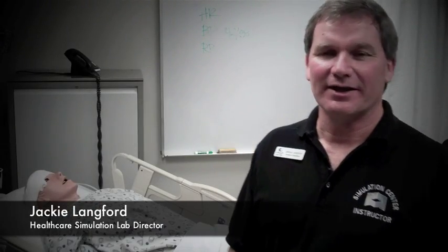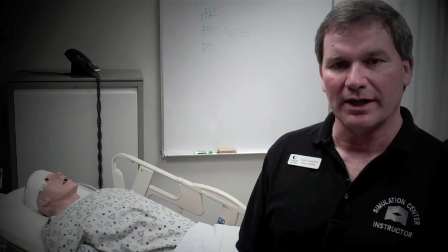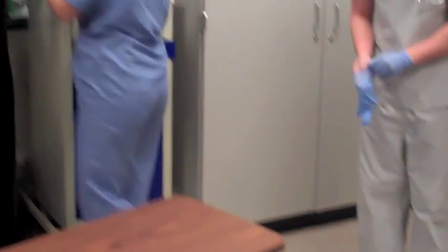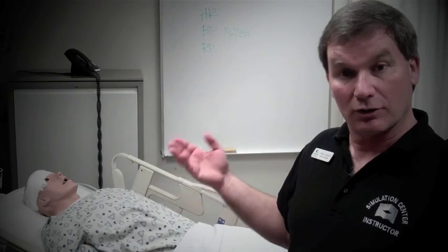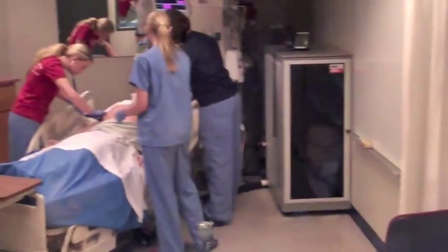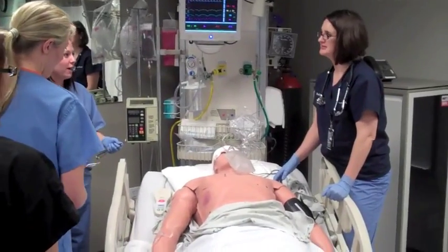Hello, my name is Jackie Langford. I'm the Director of the Healthcare Simulation Lab here at Collin College. Basically, what we do here in our lab is we have high-fidelity mannequins, which means computer-operated mannequins — they breathe, their eyes open and close, they talk to us. We can take these lifelike mannequins and run them through different scenarios, like certain disease processes, trauma, any kind of conditions that we might experience out in the real world. We can simulate those with these mannequins.